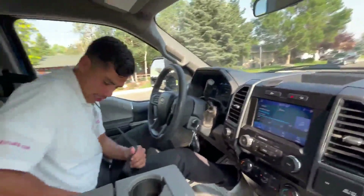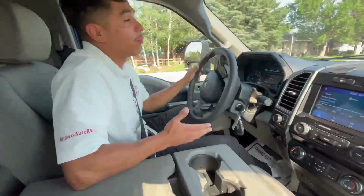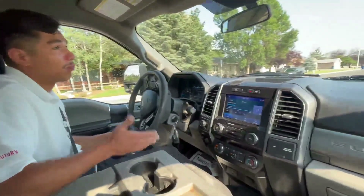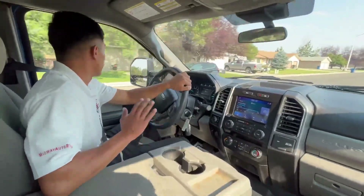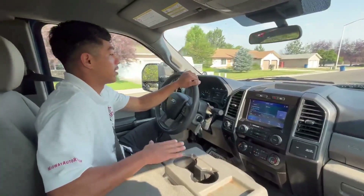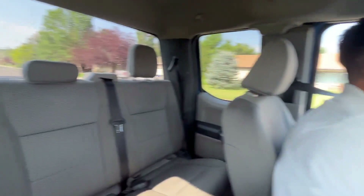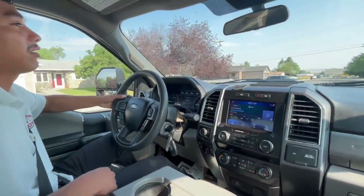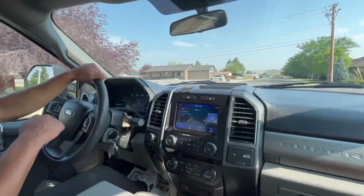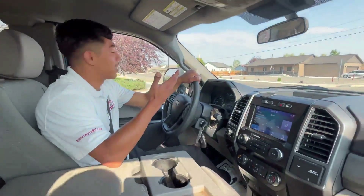All right, so as we all know, prices have gone up, interest rates have gone up, but they are going down, and this price is amazing. Prices are going down quick, and this truck here is at a great price. I know for sure I would give you a better trade than anyone else, so if you're wanting to trade in and upgrade to a new truck, come and see me, especially on this truck, because I can get you a good deal and I'll be your salesman. So you can't go wrong with that.